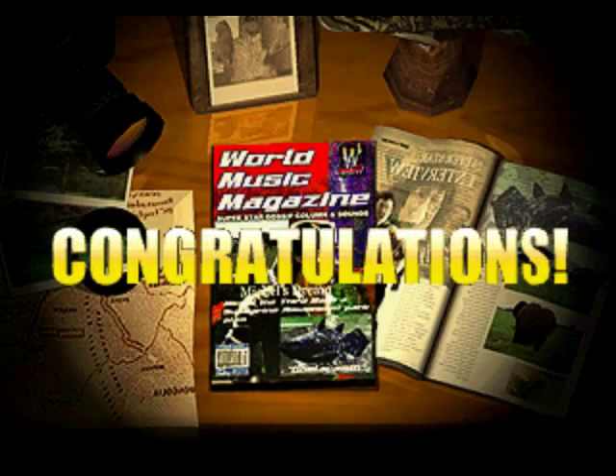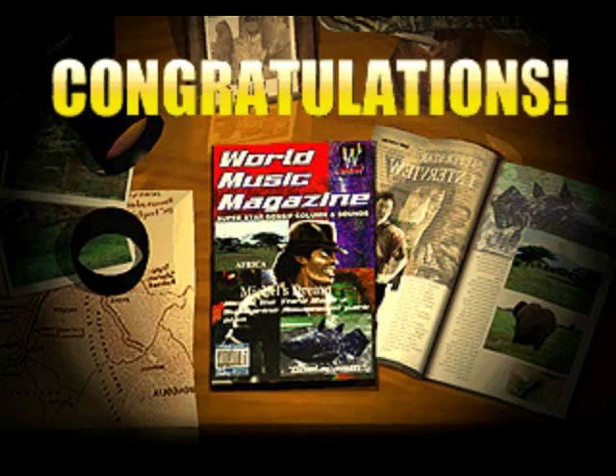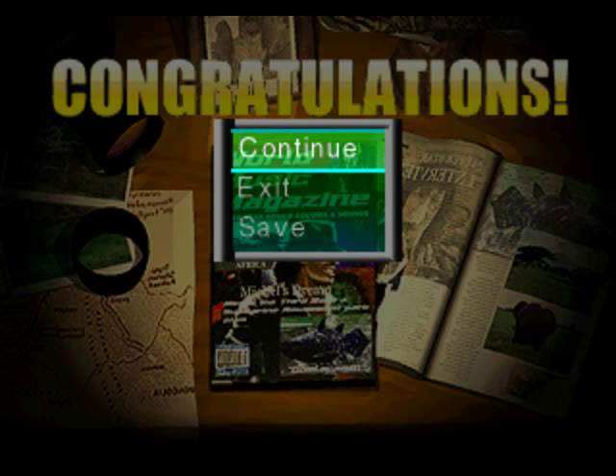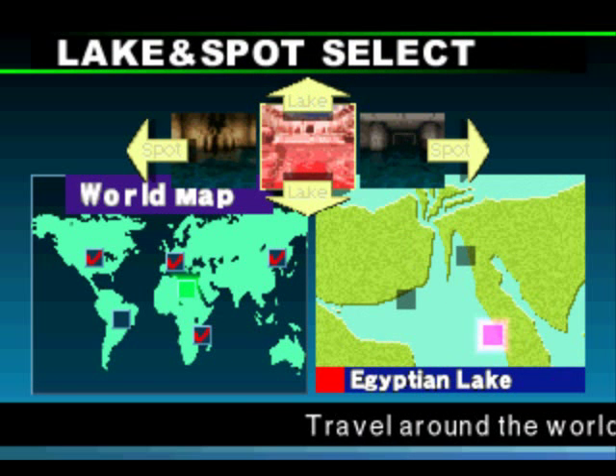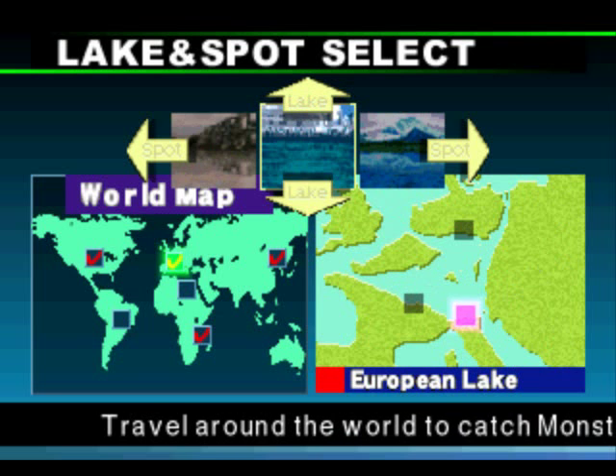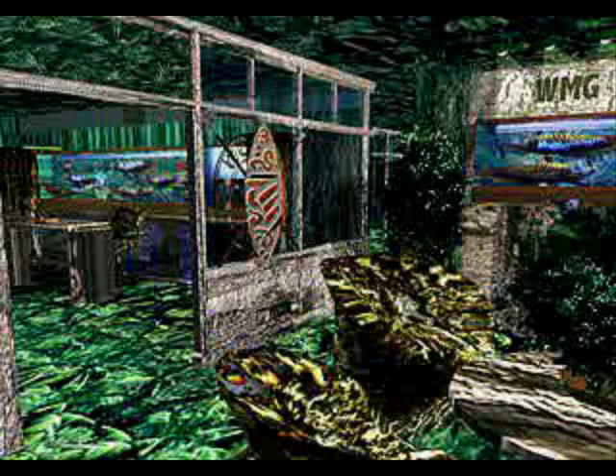Congratulations! Thank you. We've got on World Music Magazine this time. Continuing on... Egyptian Lake or Amazonia Lake? I quite like Amazonia. I fancy doing that right now. And let's watch the other bad cutscene.